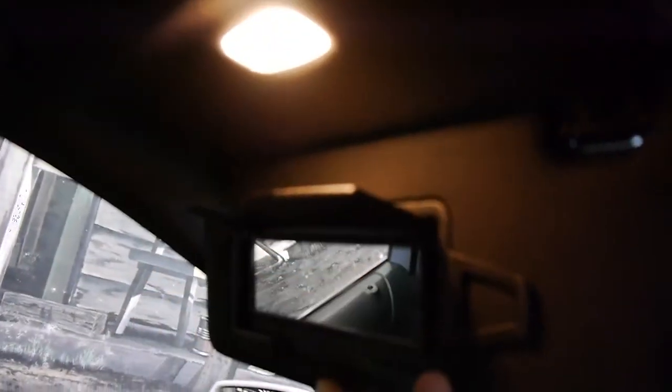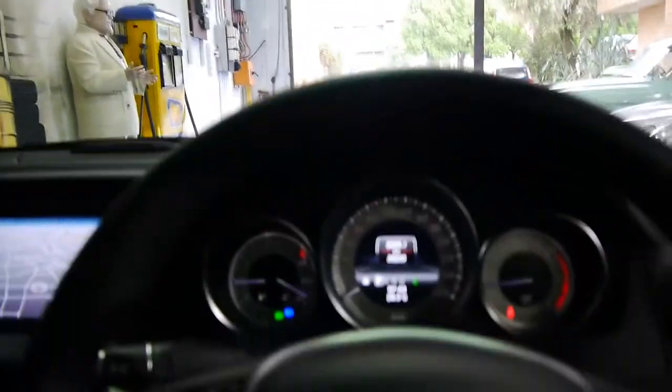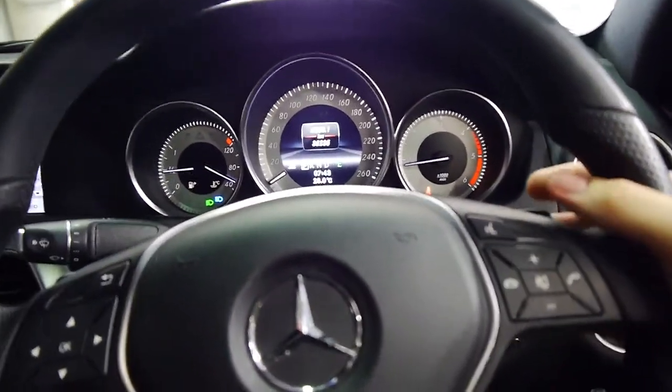And so on and so forth — cup holders, auto-dimming mirror, illuminated vanity mirrors of course, and just a wonderful seating position. Very sporty, sports-bolstered steering wheel with multimedia controls, and I've even got paddle shifters on the back here.